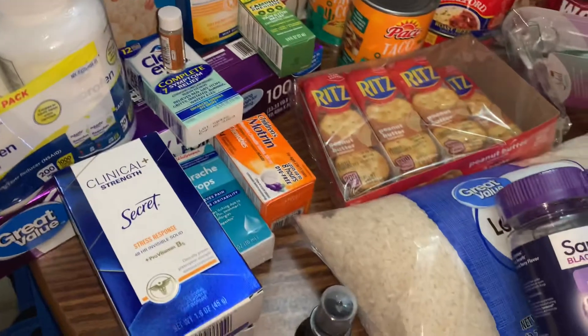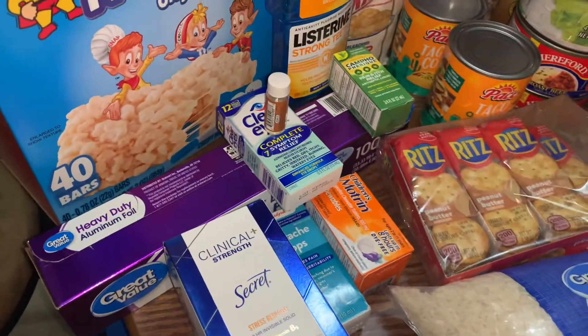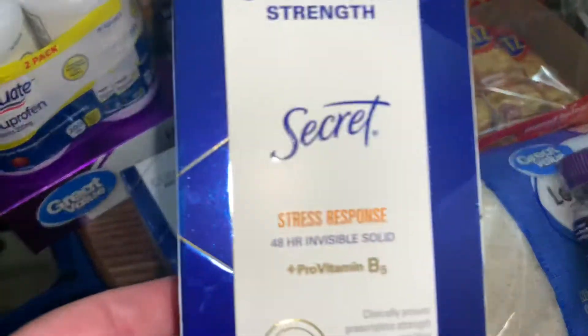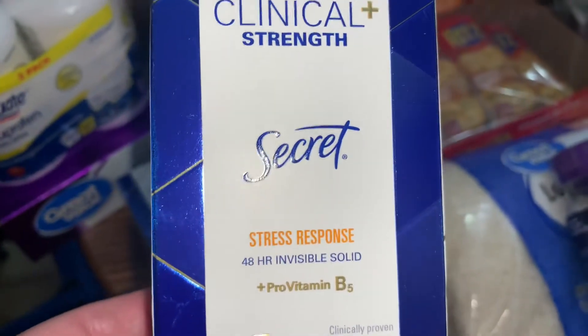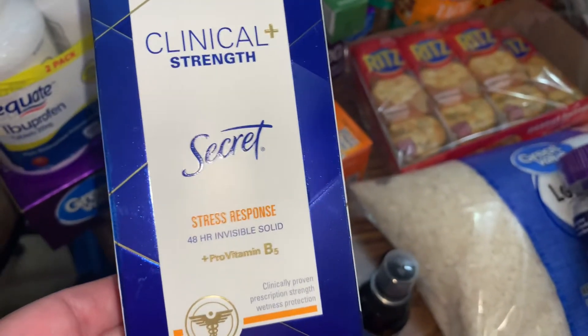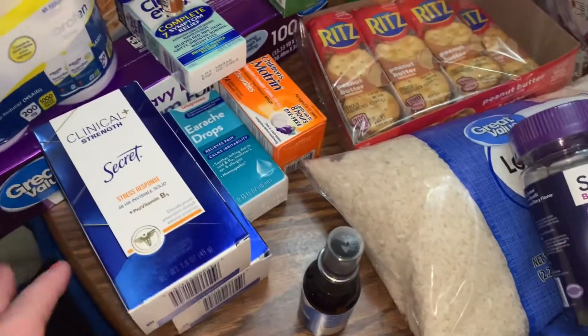Some ibuprofen, some aluminum foil, a couple of deodorants. I really like this — the stress response. And this is the invisible type, so it's kind of like a gel. If you haven't tried any, it's really good.